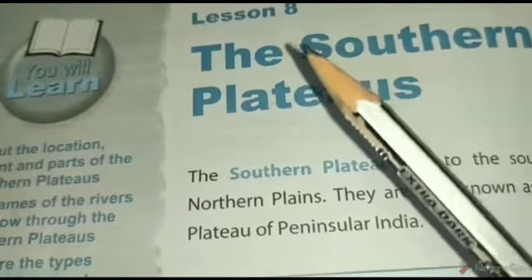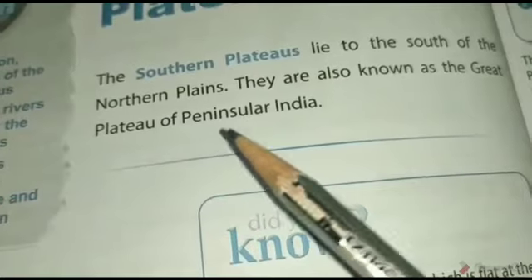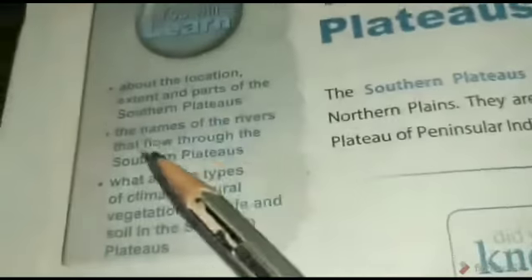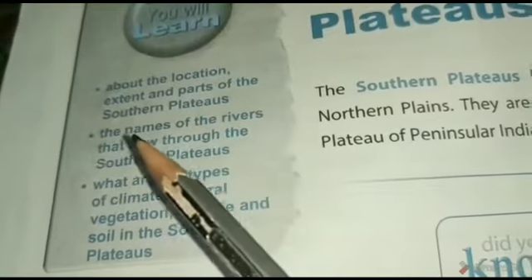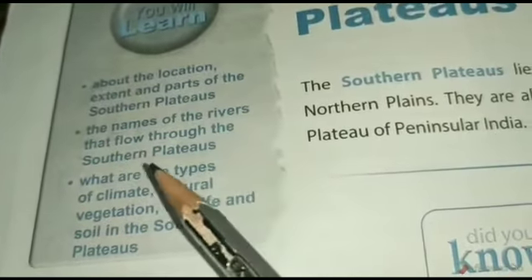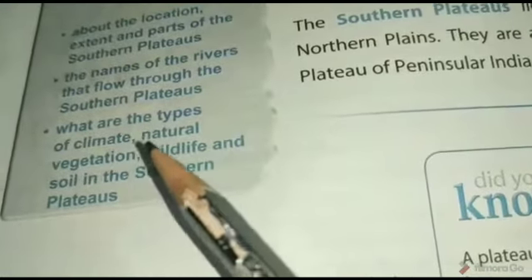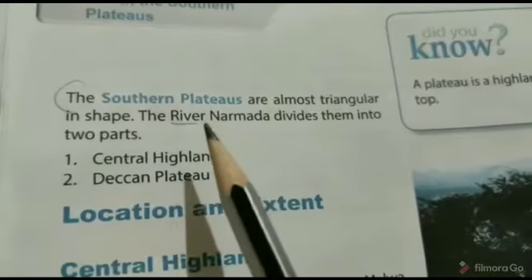Hello everyone, in SST this is Lesson 8: The Southern Plateaus. The Southern Plateaus lie to the south of the northern plains. They are also known as the great plateau of peninsular India. In this chapter we will learn about the location, extent and parts of the Southern Plateaus, the names of the rivers that flow through them, and the types of climate, natural vegetation, wildlife and soil.